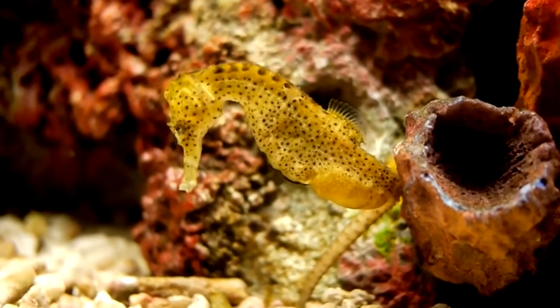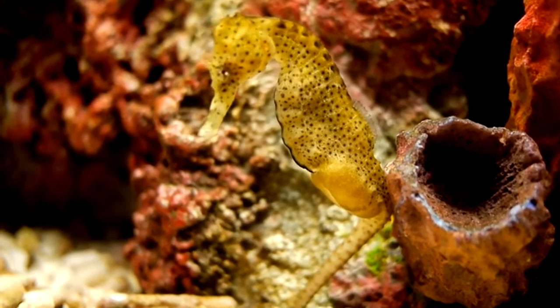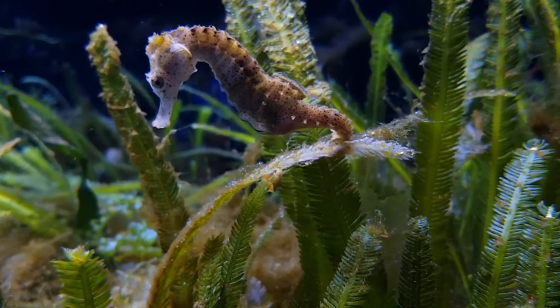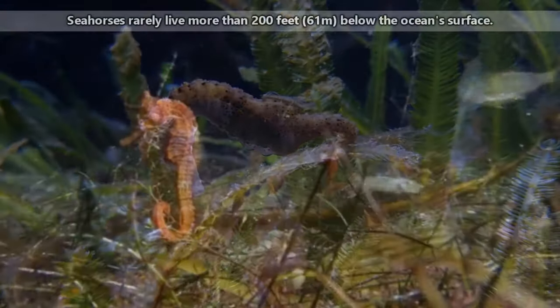While seahorses do enjoy spending their time in coral reefs, some species prefer seagrass beds or mangroves or even rocky slopes. These little fish have prehensile tails that allow them to cling to a piece of kelp, coral, or rock.